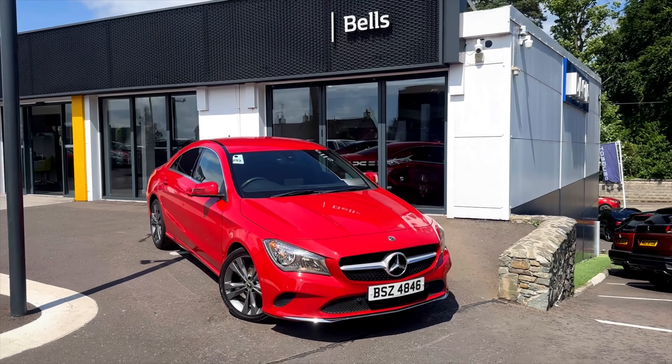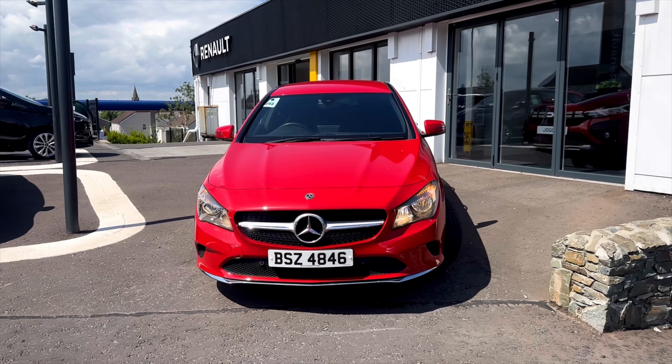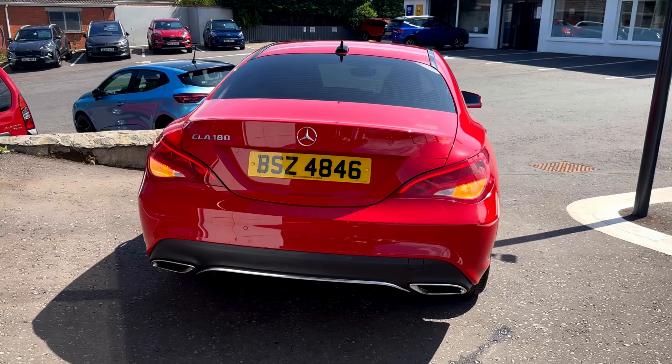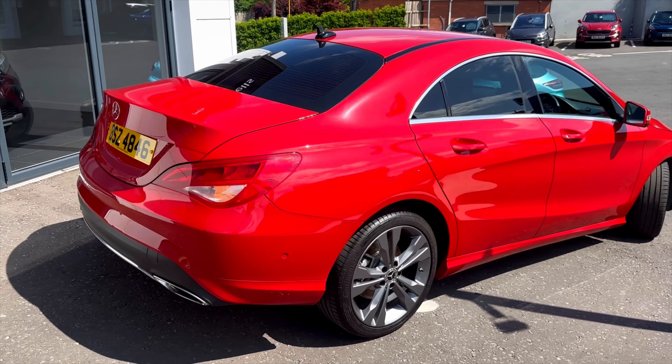In stock we have this 2017 Mercedes-Benz CLA Class 180 Sport. This is a 1.6 petrol and it's a six-speed manual. It has just 50,700 miles on the clock.